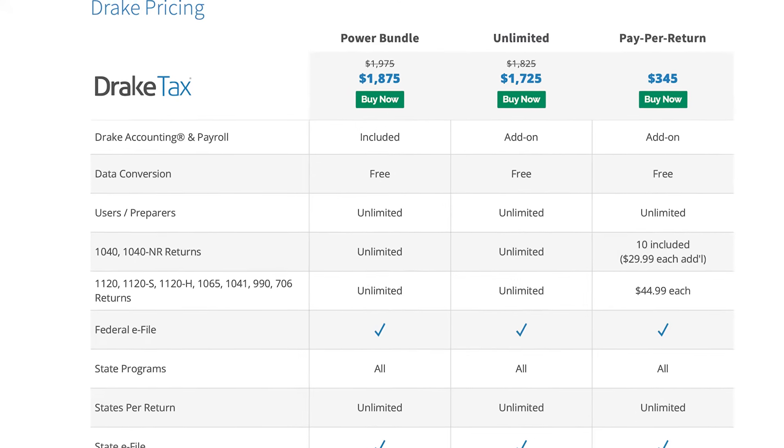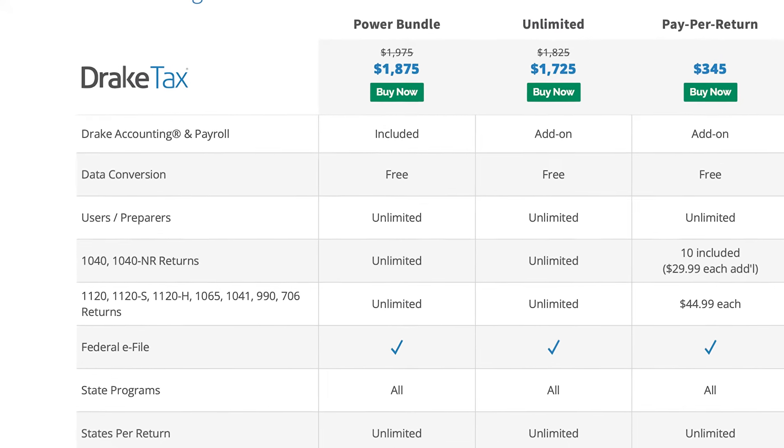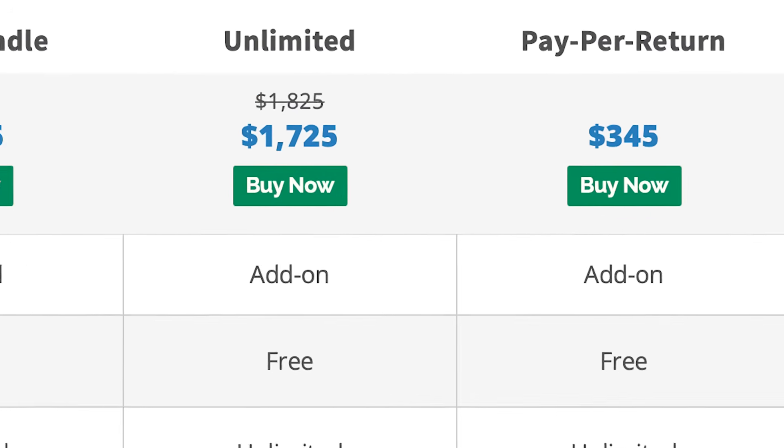From federal to state and city returns, the software is regularly updated to stay in compliance with laws and regulations while helping you analyze your clients' individual situations. All of this comes at an extremely affordable price, which is what sets Drake apart — with the option to pay per return, which is also a personal favorite feature of mine.